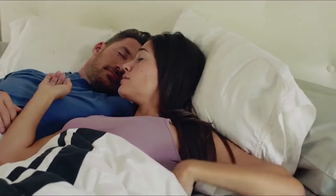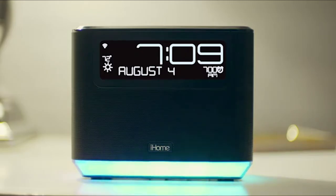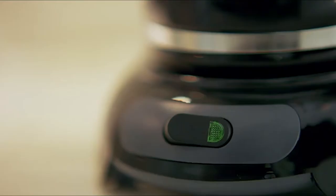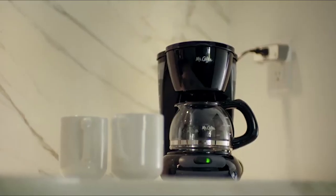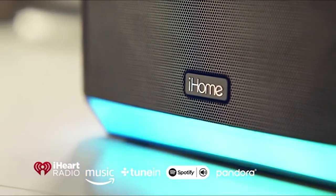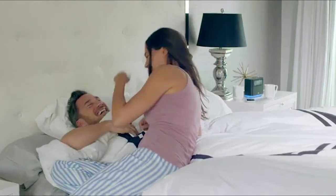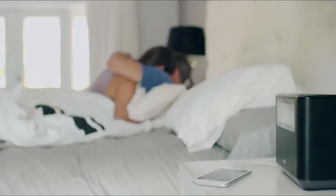It's time to get up. Alexa, turn on the coffee machine. Alexa is cloud-based, so it's always getting smarter, and iHome provides useful information at a glance. Alexa, play Michael's rock playlist. With the bedside speaker system from iHome, enjoy the power of Alexa without leaving the comfort of your bedroom.